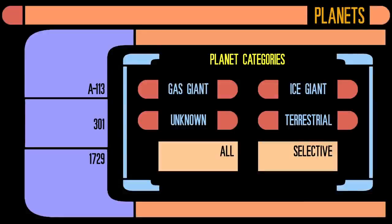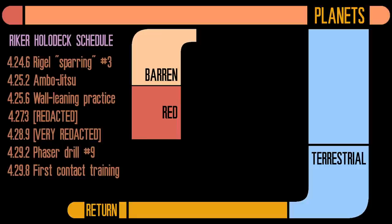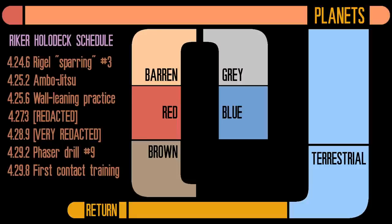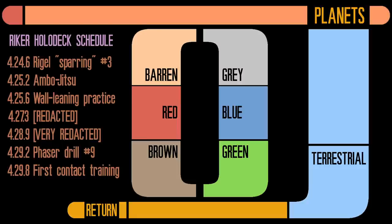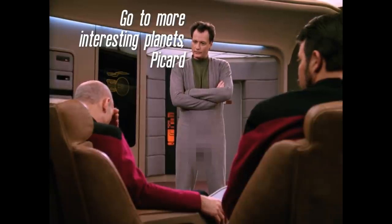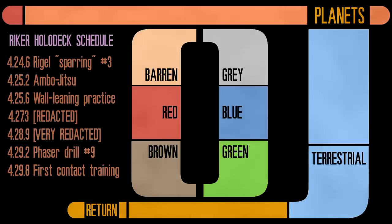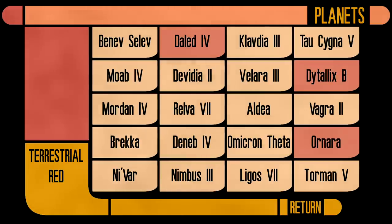Next up, the Earth-like terrestrial planets. We've crudely subdivided these based on their colour: barren planets, red planets, brown planets, grey planets, blue planets and green planets. Compared to other sci-fi universes, it's really quite dull, but there are some interesting planets in here. None of the six barren planets are particularly interesting — one of them's just Mercury — and the rest seem plausible.